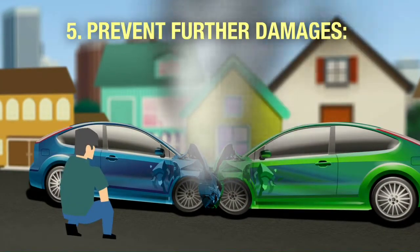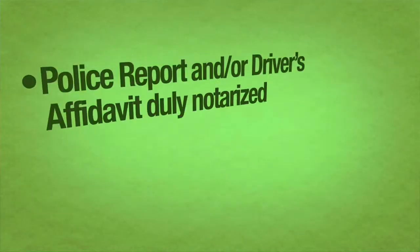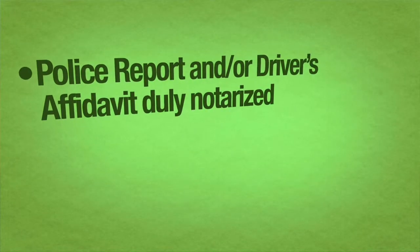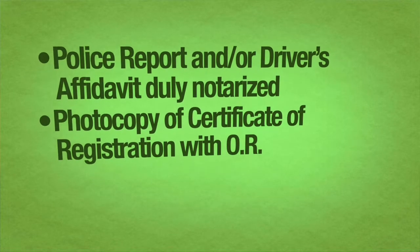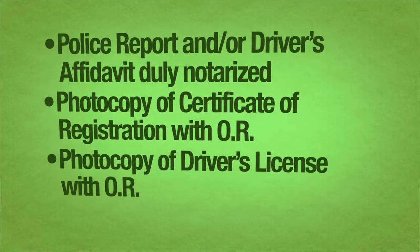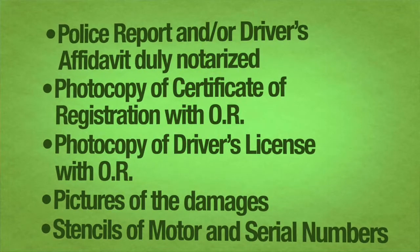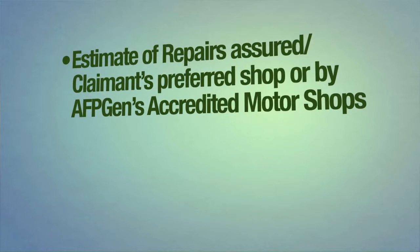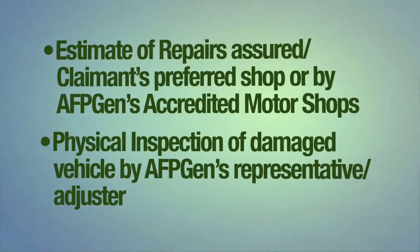Take necessary steps to prevent further damage or losses to the vehicle. Notify AFPGEN Claims Department immediately and furnish or submit the following documents: Police Report and/or Driver's Affidavit duly notarized, photocopy of Certificate of Registration with OR, photocopy of Driver's License with OR, and pictures showing the damages of the vehicle. For third party claims, submit the same documents listed above and an Original Certificate of No Claim from the Adverse Vehicle's Insurer.